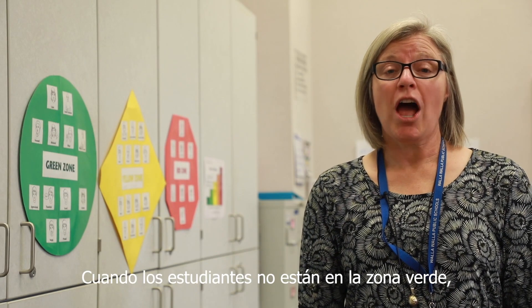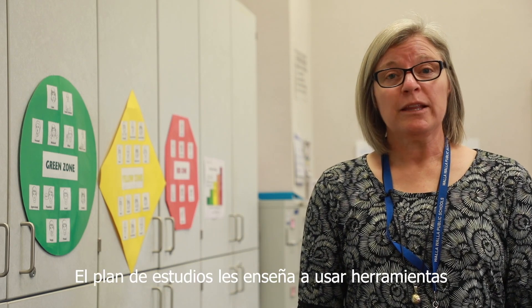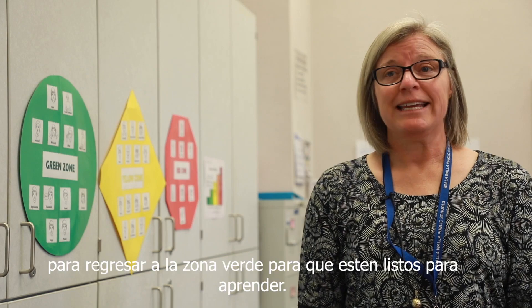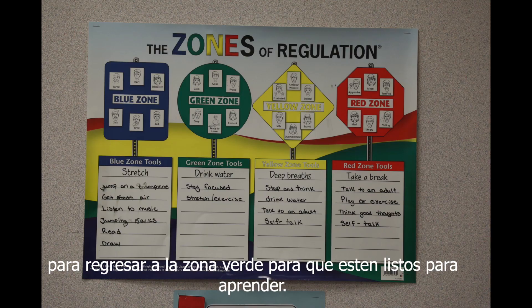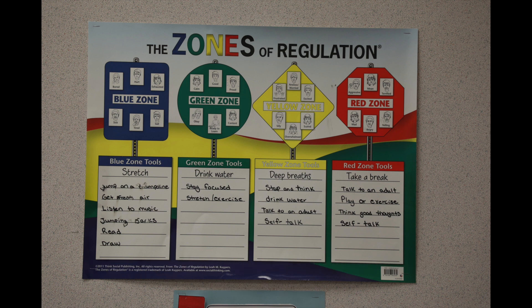When students are not in the green zone — when they're in the yellow or the red or the blue zone — the curriculum teaches them to use tools to get back to the green zone so they're ready to learn. Some examples of tools that we teach kids are: do jumping jacks, take some deep breaths, read, take a break, talk to an adult.